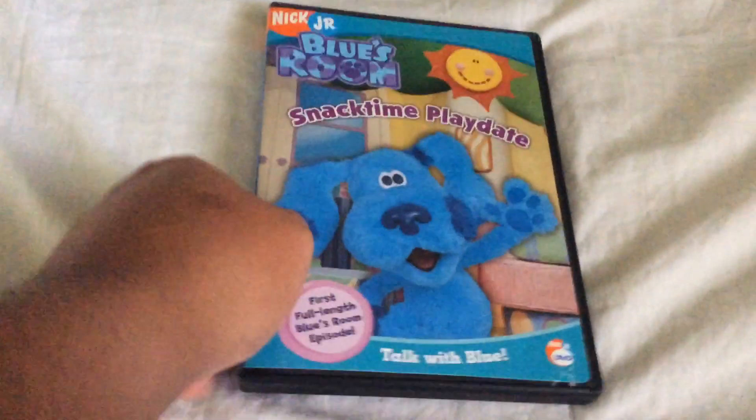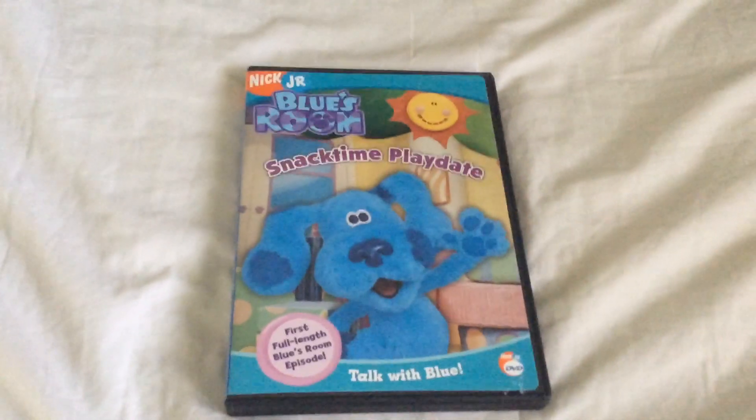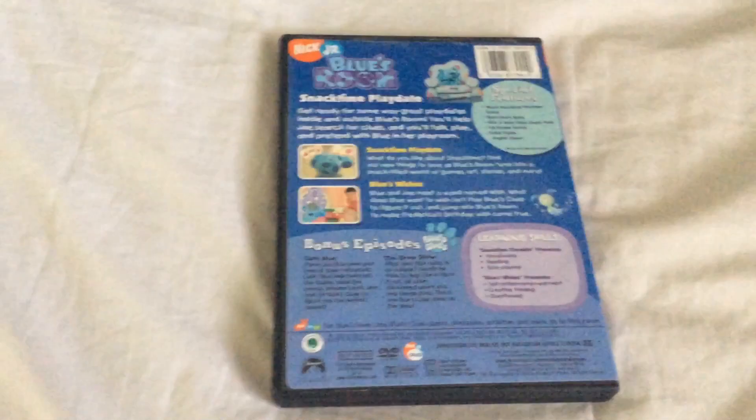Next one is the 2004 DVD of Blue's Room: Snack Time Play Date. And this is something I remember renting from the library also.